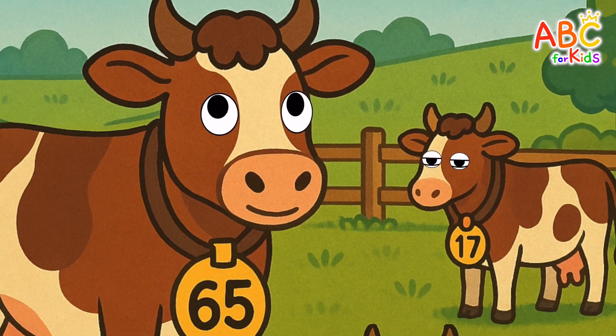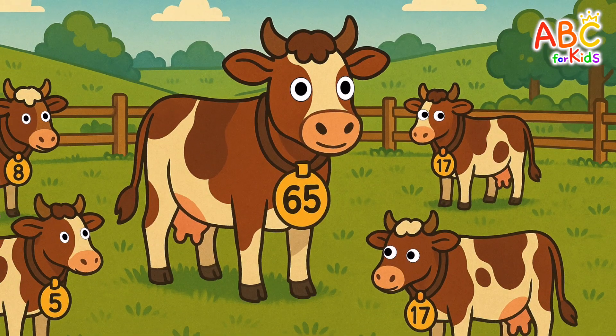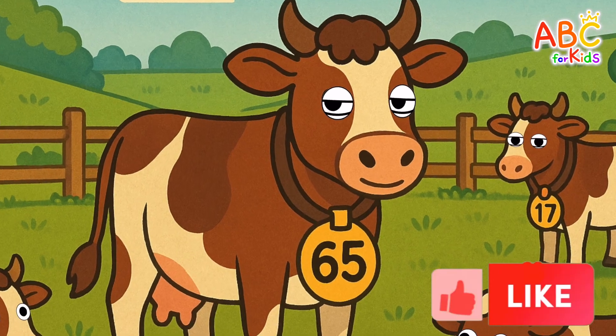This is a farm! Let's look for the cow on the farm that has the number 65. Found it! Good job!